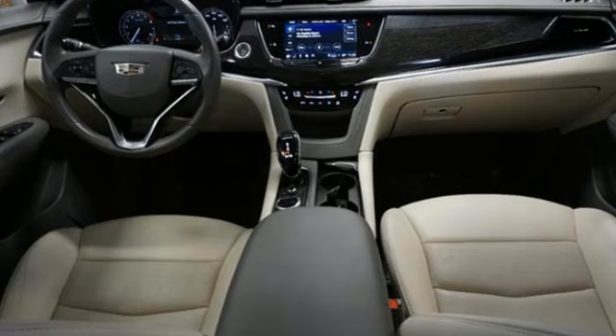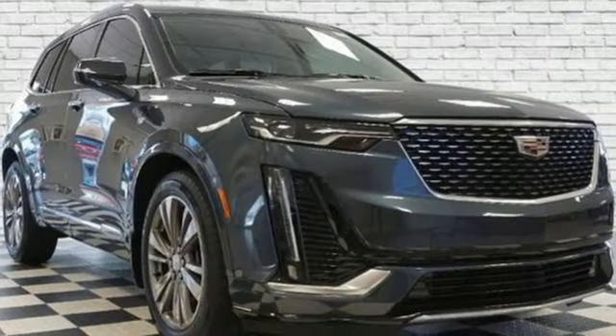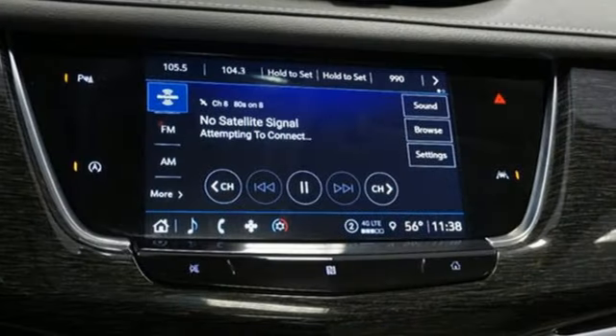V6 engine, gas pressurized shocks, streaming audio, Wi-Fi hotspot, front heated leather bucket seats, auto-dimming rearview mirror.